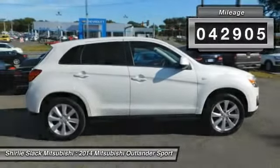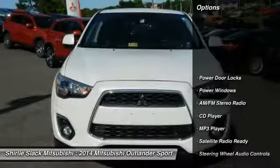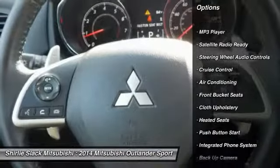This vehicle has less than 45,000 miles. Here are some of this vehicle's great options: Heated Seats, Backup Camera, Keyless Entry, and Steering Wheel Audio Controls.